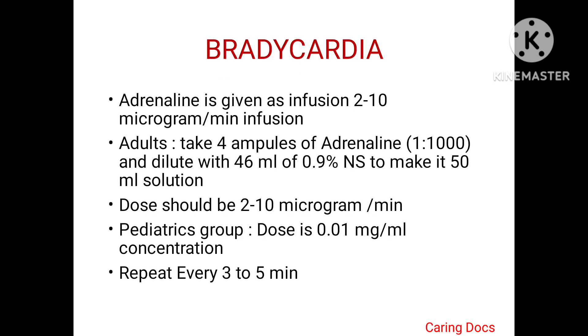For bradycardia, adrenaline is given as an infusion at 2 to 10 micrograms per minute. In adults, prepare adrenaline by taking 4 ampoules of adrenaline 1:1000 dilution and diluting with 46 ml of 0.9% sodium chloride to make a 50 ml solution, given at 2 to 10 micrograms per minute. For the pediatric group, the dose is 0.01 mg per kg and must be repeated every 3 to 5 minutes.